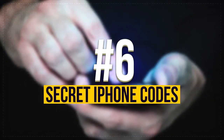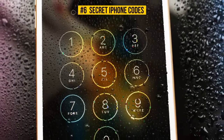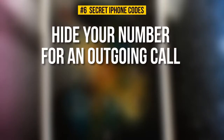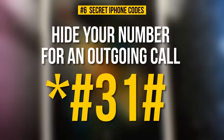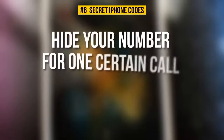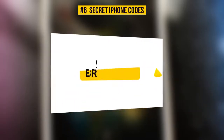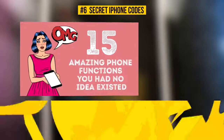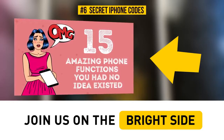Number 6: Secret iPhone Codes. By tapping different codes, you can unlock a number of hidden and useful functions on your phone. For example, you can hide your number for an outgoing call. If you enter star-pound-31-pound, you will hide the number for all calls. If you need it just for one call, type pound-31-pound right before the number you're dialing. There are many codes you may find fun and fascinating, not only for iPhone and Android but also for other devices. Subscribe to our channel to see our other video about amazing phone codes.